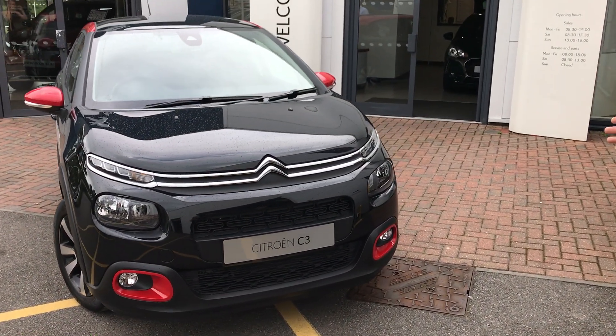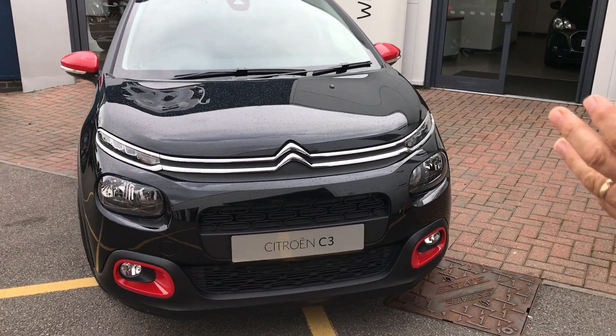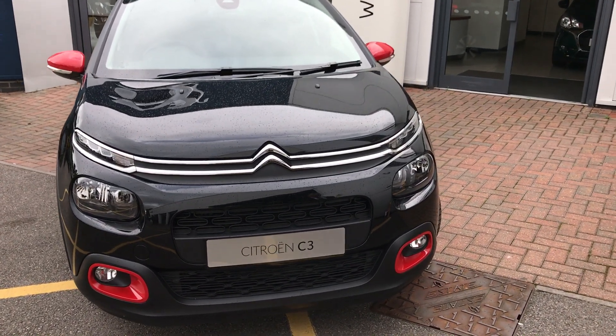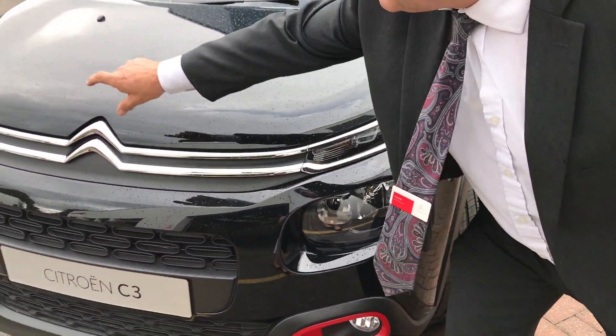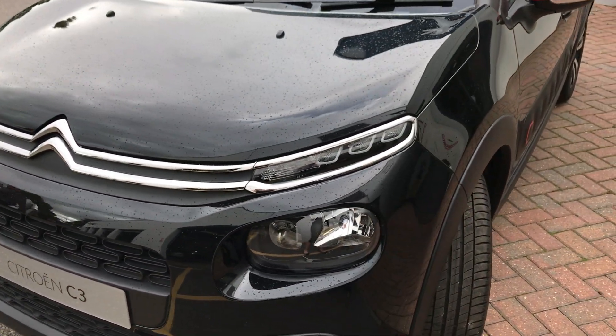We're at the front of this car. Up-to-date technology just in the lights — the LEDs are above the lights and the LED runs in with the Chevron. Fantastic design technology.